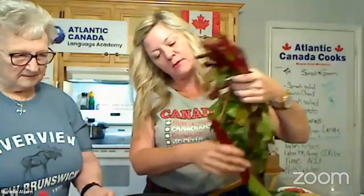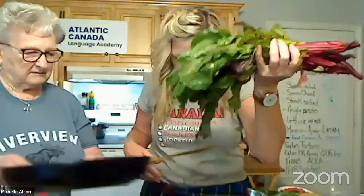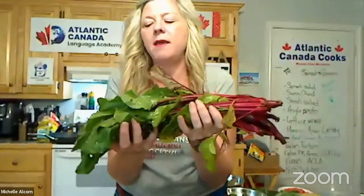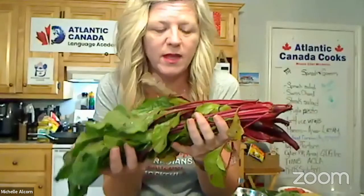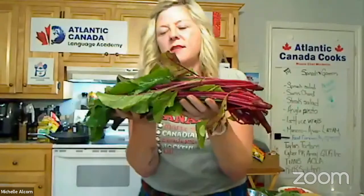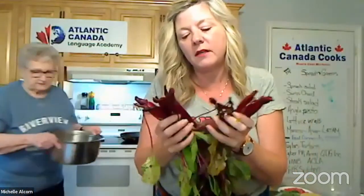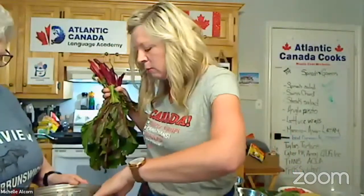We've got all those beet greens trimmed up and I've already washed them really well — we want to make sure they're nice and clean. One of the organic farmers we get these from brings them to the market fairly clean, but we give a little extra clean. The end of the stalk is a little thicker — that's one of my favorite parts when these cook down.